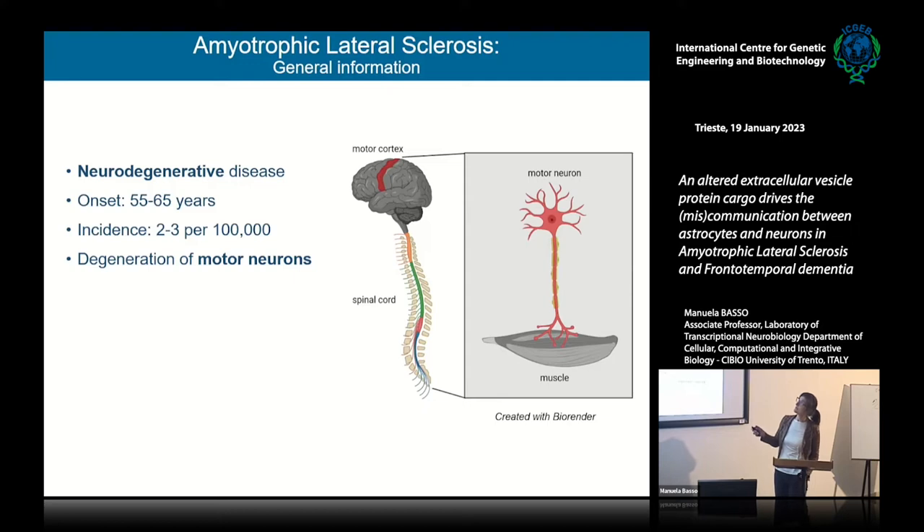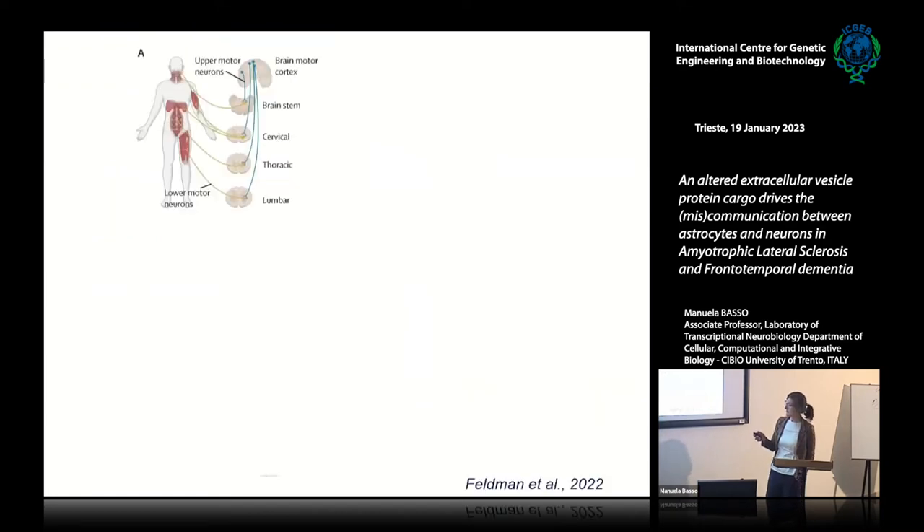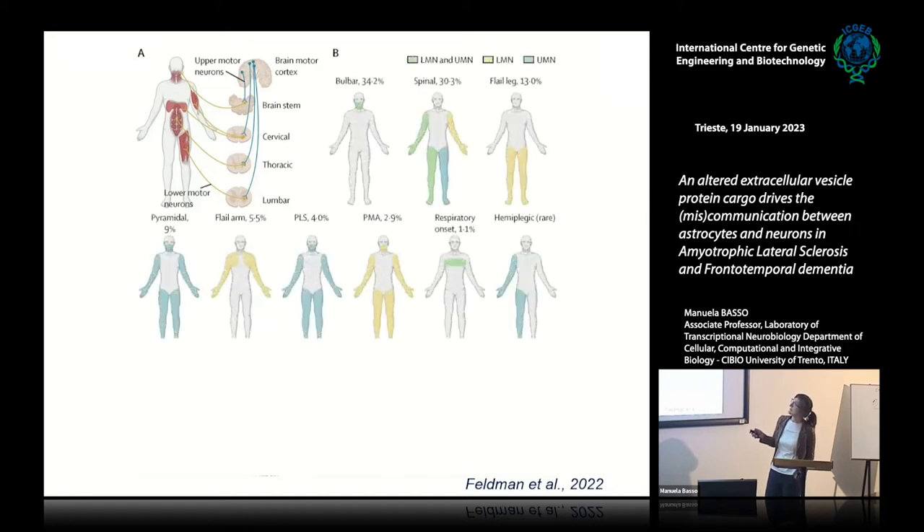Motor neurons are present in the motor cortex, brainstem, and spinal cord. This disease is clinically extremely heterogeneous. The first and second motor neurons control different muscles in our body. A key review highlights the difference in symptoms shown by patients — it's not easy to divide them into big categories because they fall into many different subcategories, with different impairments in movement related to involvement of either the lower or upper motor neurons.